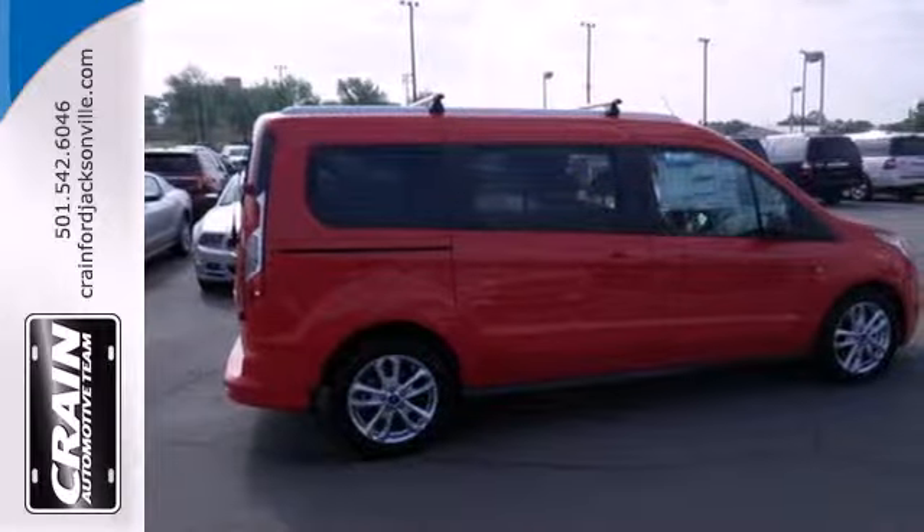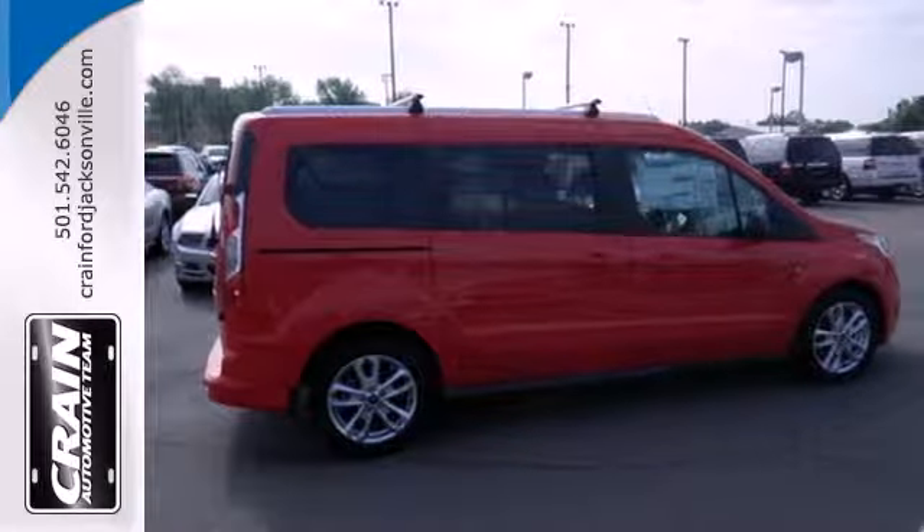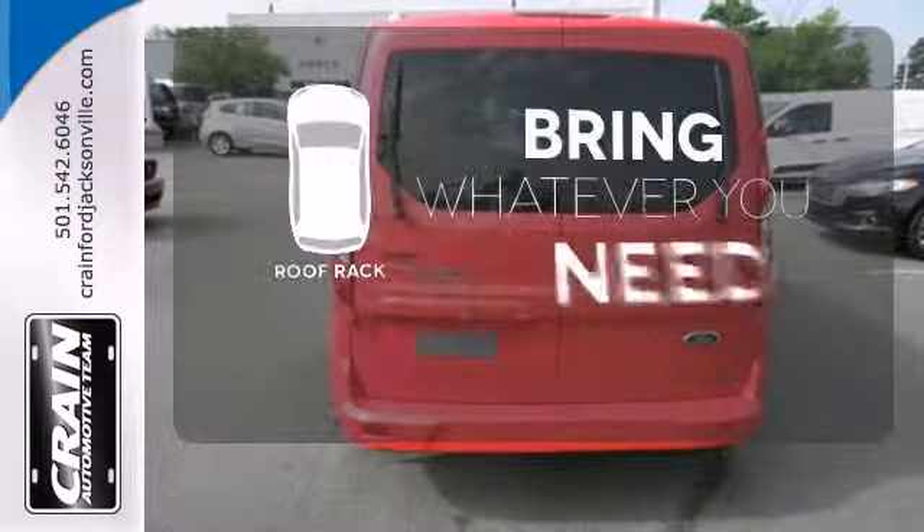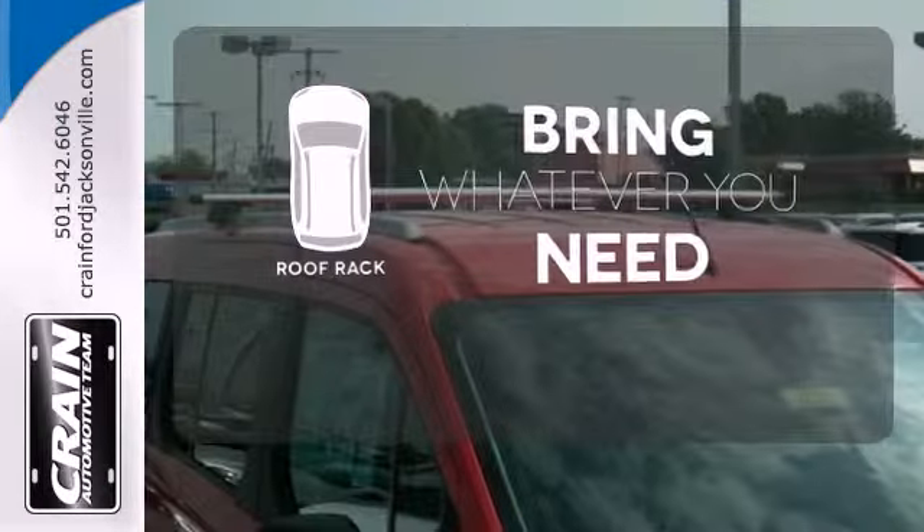Safety is paramount with the included multiple airbags, stability and traction control, and tire pressure monitor. Be prepared for all your adventures with the handy roof rack.